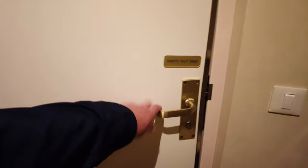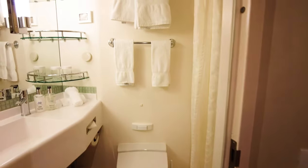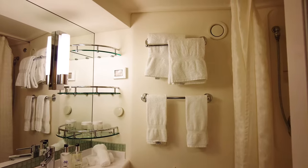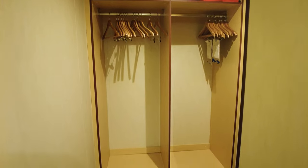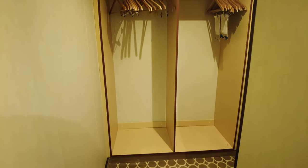Having this separate area was convenient, as I could wait in the main cabin space while my sister got ready in the bathroom and closet area. The split design was something I hadn't previously experienced in inside cabins, and it will be hard to go back to a standard cabin design on my upcoming cruises.